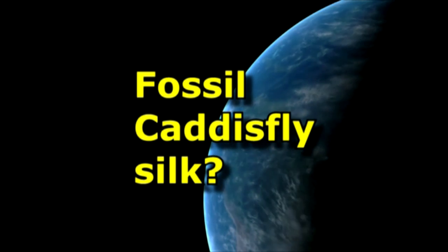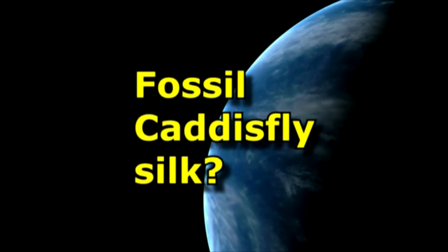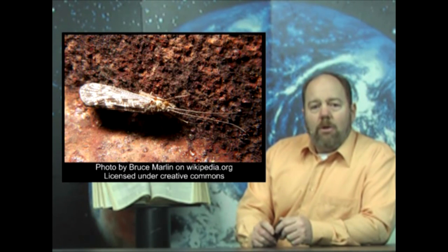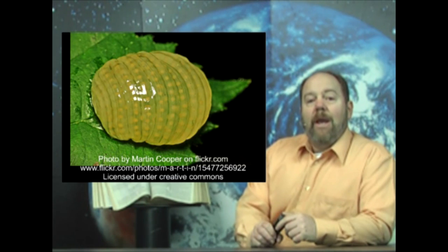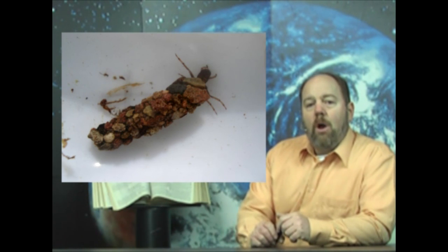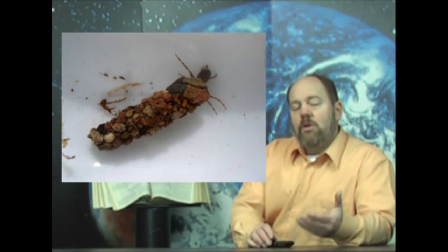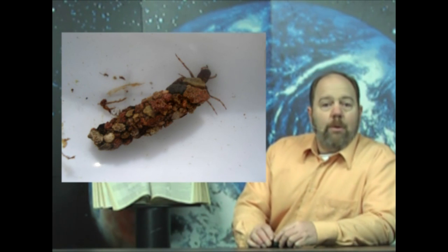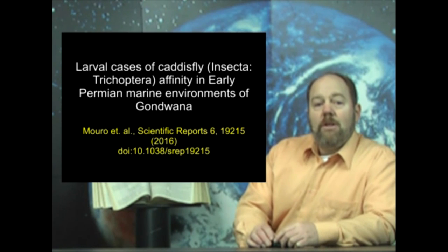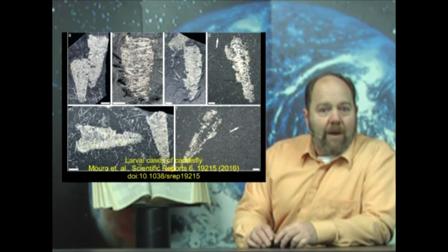A few weeks back, a paper appeared in Scientific Reports, Nature's open source journal, documenting some fossil caddisfly silk larvae cases found in Brazil. The caddisfly is still around today, even found right here in North America. The adults lay eggs in a gelatinous mass in water. The eggs hatch and the pupae then proceed to build silk cocoons like moths and butterflies, often incorporating sand, shells, and plants into their cocoon. Moirot et al. found some fossilized silk cocoons of caddisfly in Permian rocks, assigned an age of some 295 million evolutionary years old.